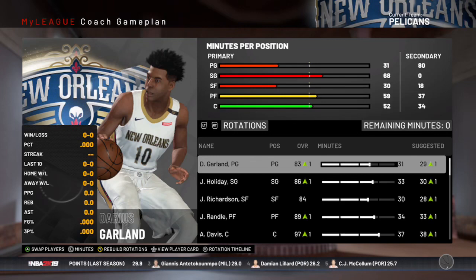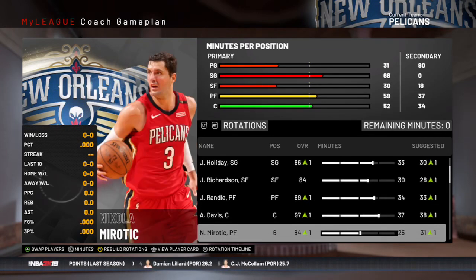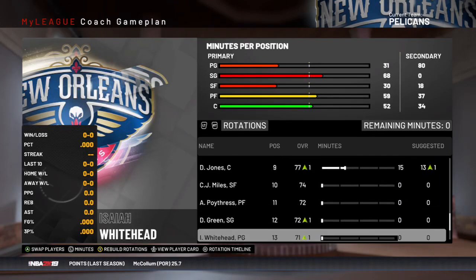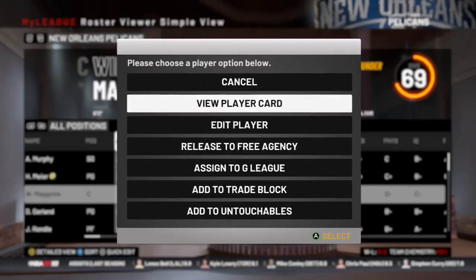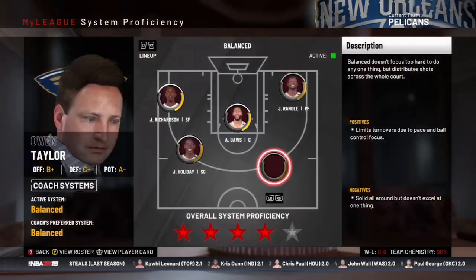Here is the rotation for this season: Darius Garland, Drew Holiday, Josh Richardson, Randall, Davis, Mirotic, and Murphy getting some more minutes off the bench for us. And there you guys see the reserves — we're not really deep on the reserves end, so hopefully no injuries happen. We will send Maggette to the G League. We'll check out the system real quick — it is the same, we'll keep it at balance for now.